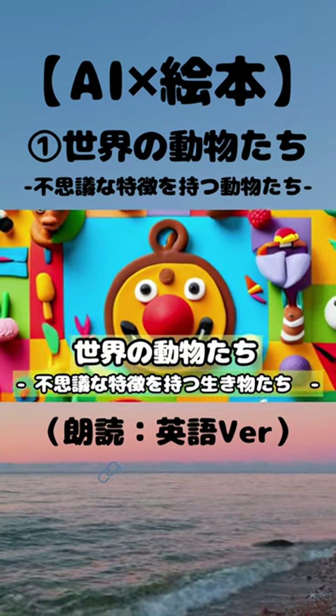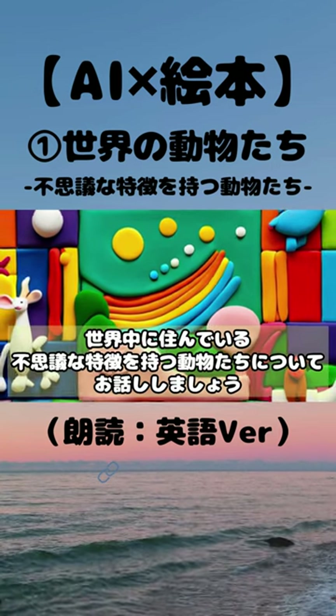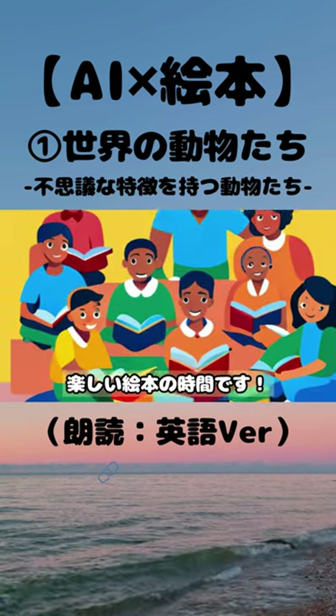Animals of the World: Creatures with Marvelous Features. Let's talk about animals with fascinating features that live all around the world. It's time for a fun picture book.